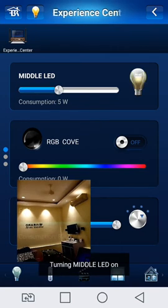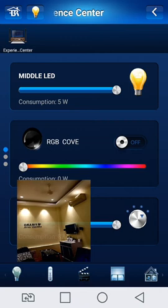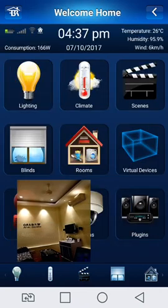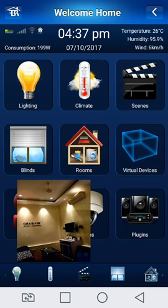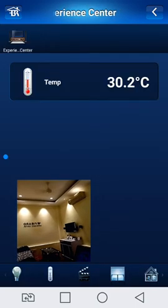Middle light is on and intensity is set to 4. Going to the main display — showing here the power consumption: 199 Watt. This is the climate control — we are showing the temperature: 30.2 degrees centigrade.